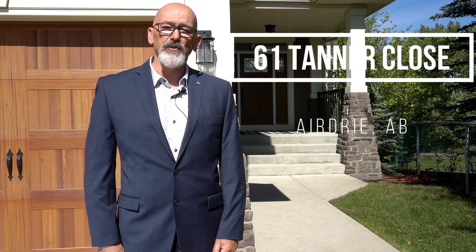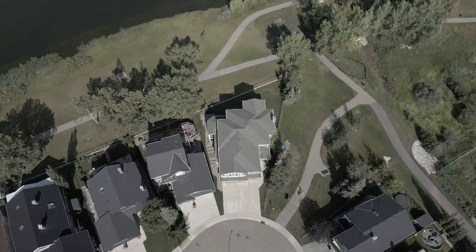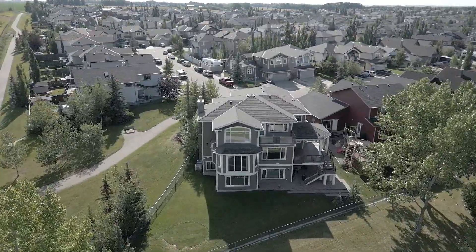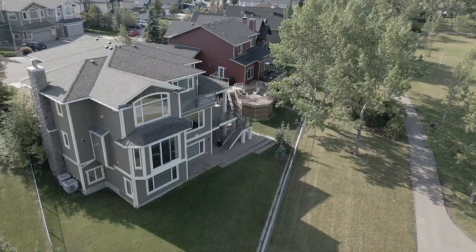Hi there. Thank you for joining me on the tour today. I'm so excited to introduce to you 61 Tanner Close. This gorgeous home is located in Thorburn — over 6,000 square feet of developed space, 4,100 above grade, and a fully developed 1,900 square foot basement with a nanny suite. Many of the mechanicals, including furnaces and air conditioning, have been upgraded, and the exterior siding has been upgraded to fiberboard cement after the last hailstorm. The house is turnkey, ready to go. Come on in and have a look.